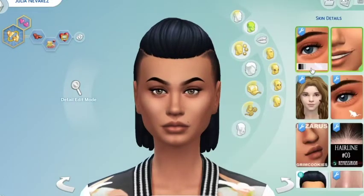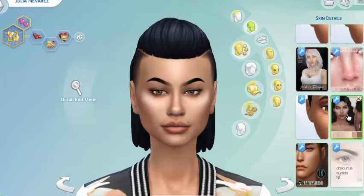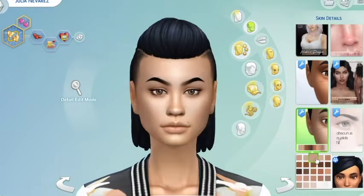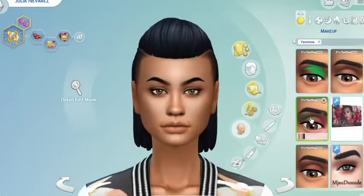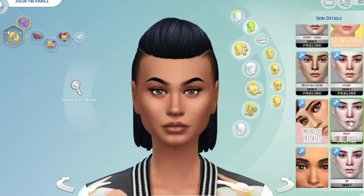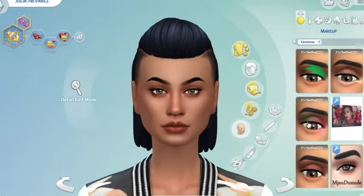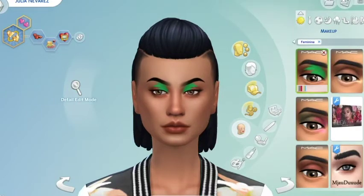I am so impressed with these hairs — I honestly might go back to Maxis match hairs full-time. The original meshes on the Sims 4 hairs were awful and they are just slowly getting better and better to the point where they actually look really good. I will still be using custom skin, eyelashes, and a lot of clothes, but I really do think the new hairs look great.